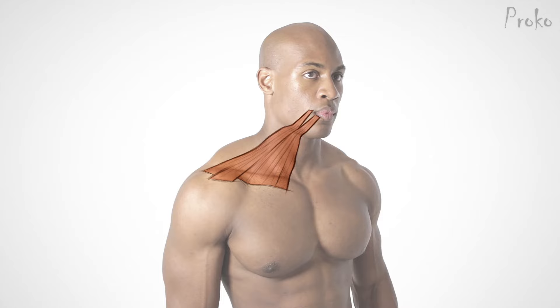Next time: how to draw the neck. See you then. To learn about eight more neck muscles, check out the premium course at proko.com/anatomy.